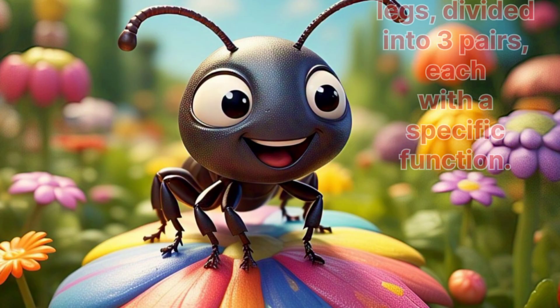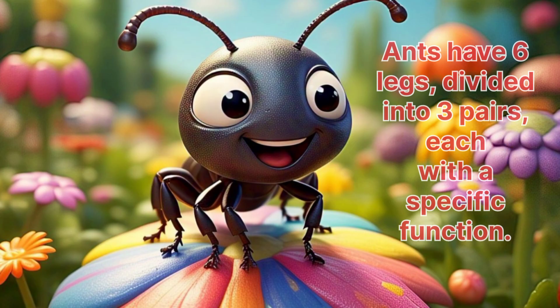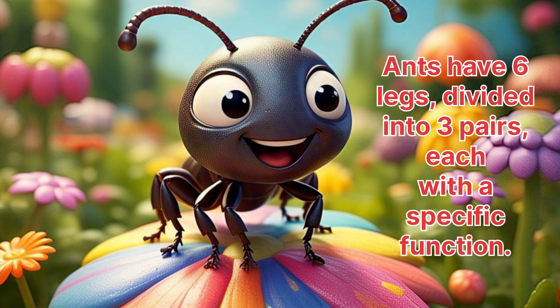Ant. Ants have six legs, divided into three pairs, each with a specific function.